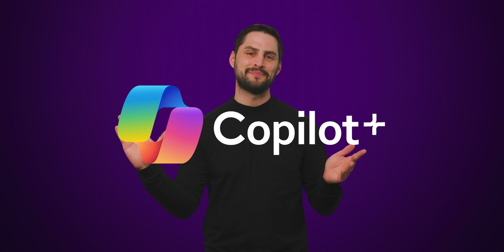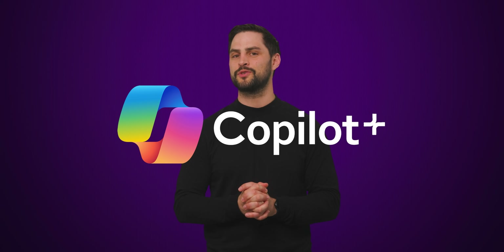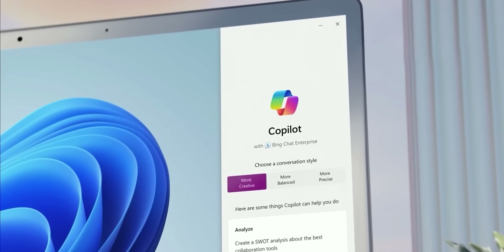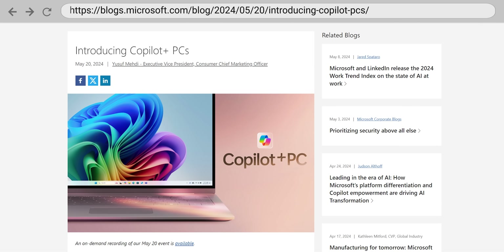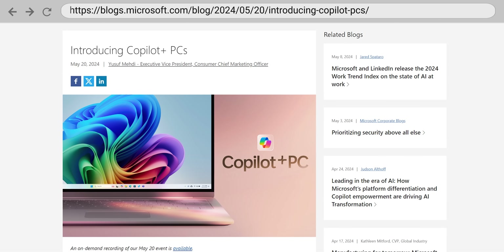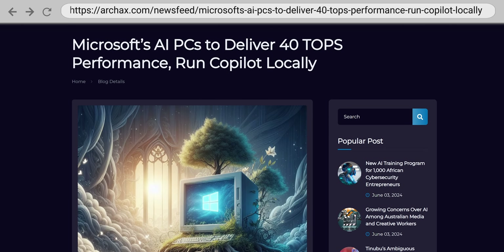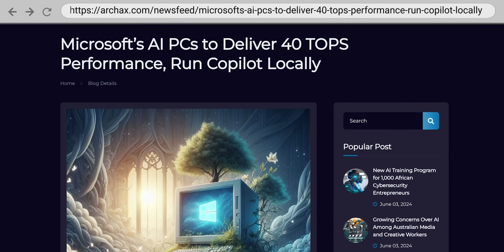Recall is intended to be a feature on PCs that Microsoft is labeling with Copilot Plus branding — not to be confused with just Copilot, the Windows AI assistant that has already been out for a while. Copilot Plus PCs must have 16 gigs of RAM and 256 gigs of storage, but also importantly, must have an NPU rated for at least 40 trillion operations per second.